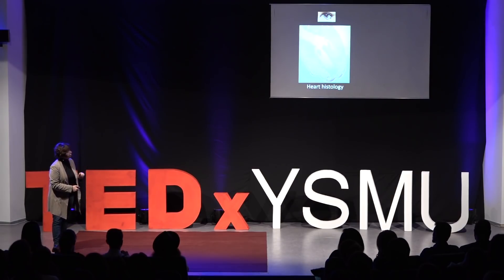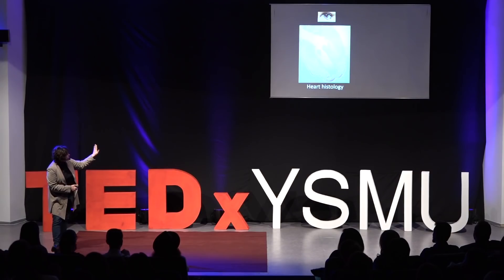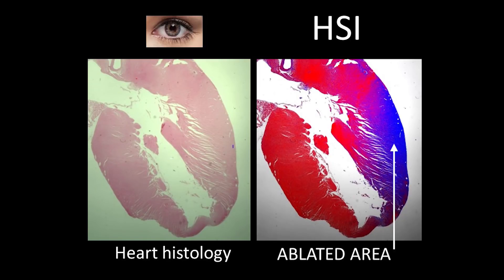This is an example of histology, which is also an extremely promising field for hyperspectral imaging. You can see a section of an animal heart where part is damaged by high energy. By eye, you really don't see any difference in color. We apply HSI and you can clearly see that this area was much more damaged on the other side.